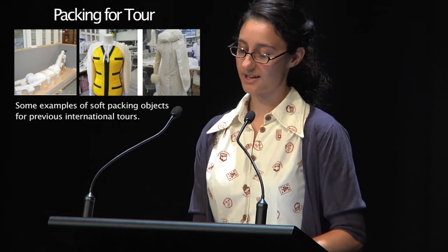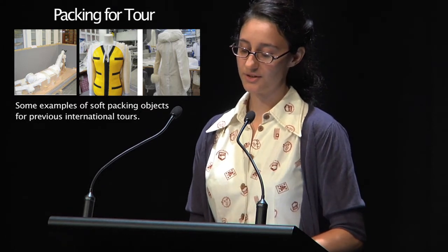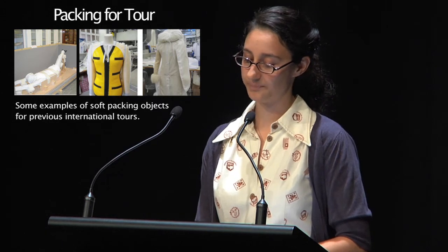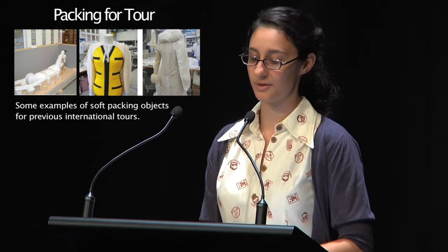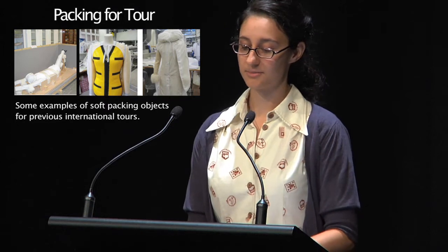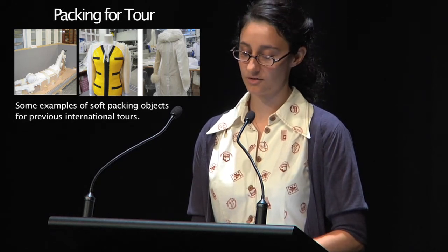When sending our objects out on tour, we do our very best to ensure they will not sustain damage or deteriorate in stability. To do this, it is vital to reduce the amount of handling the objects are subjected to. With costume, handling comes mostly in the form of dressing and undressing the object onto its mannequin. For this reason, the V&A has developed a system of travelling costume on its mannequin, with the mounting acting as a support for the garment and reducing both movement and strain.